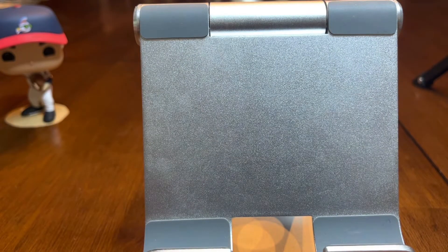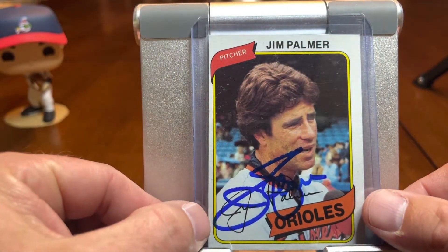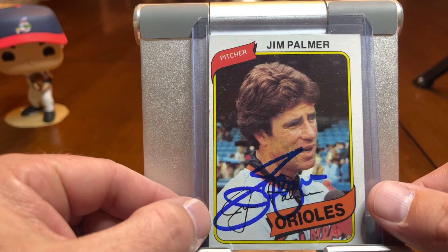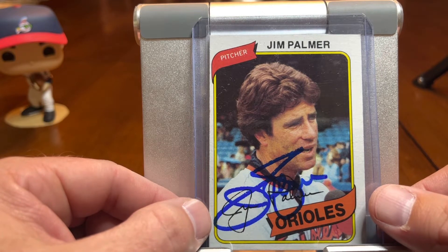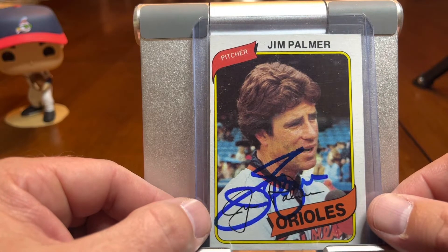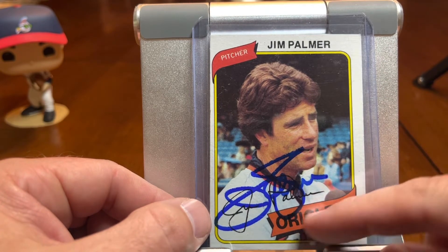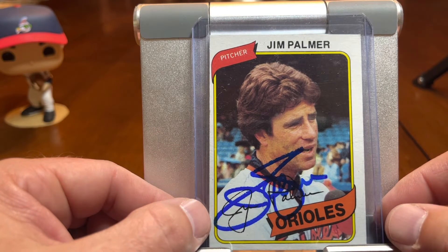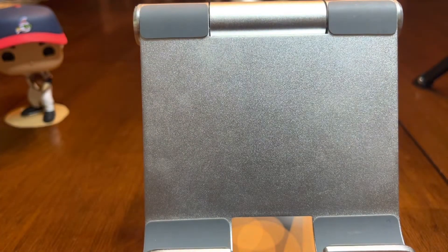Next card I've got also of Jim Palmer is this beautiful 1980 Topps. It almost looks like some sort of post-game — maybe pre-game if it was a spring training photo — but no hat, which is kind of unique for a baseball card. And you've got the microphone right there in front of him, but got this nice Baltimore Orioles banner. Again, a really good job by Jim Palmer. I like his signature a lot.